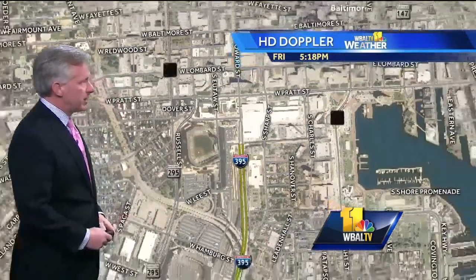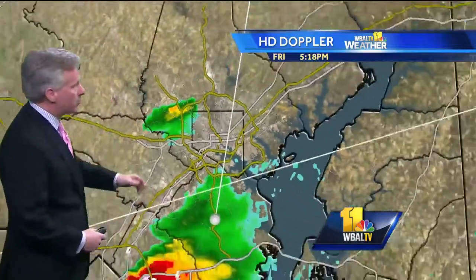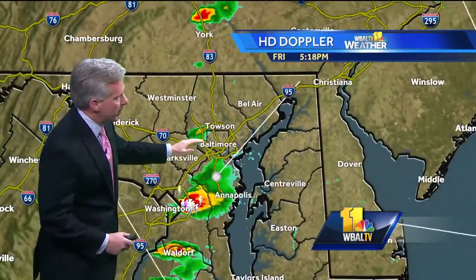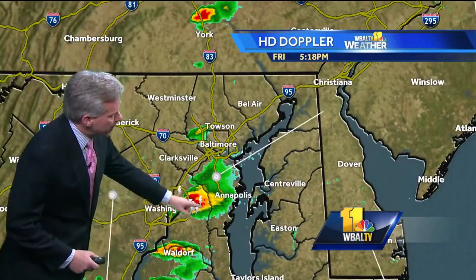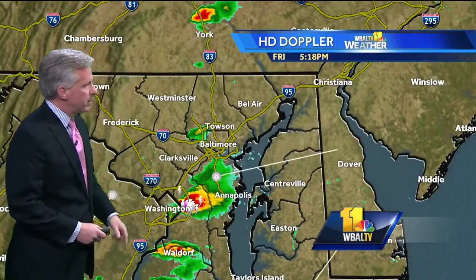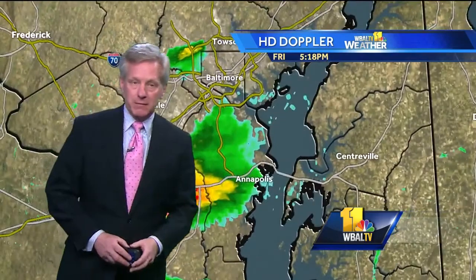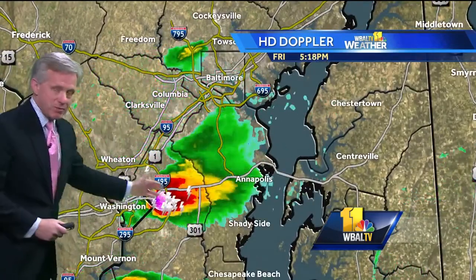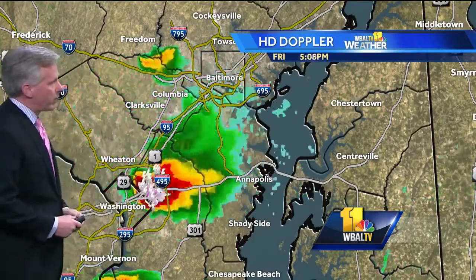We're zoomed in tight on HD Doppler, but not too far away from Camden Yards to pick up on some showers getting into the northwest part of Baltimore City, now coming close to TV Hill. But the biggest storm is this one down here near the DC Beltway. That one's got a lot of lightning associated with it, and it's been tracking steadily to the east and southeast, at times showing some rotation. So this is a powerful thunderstorm.